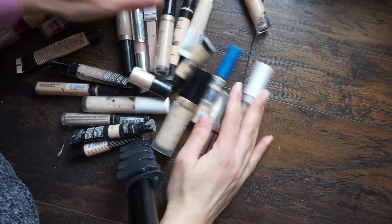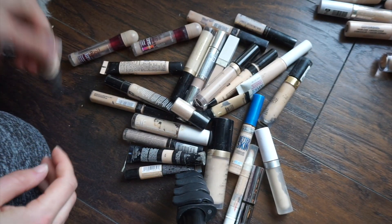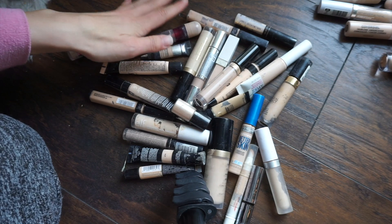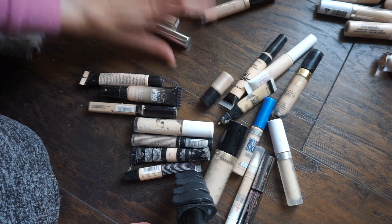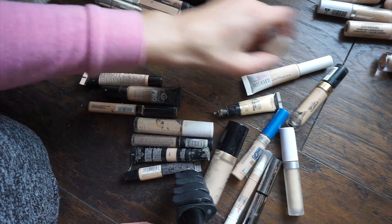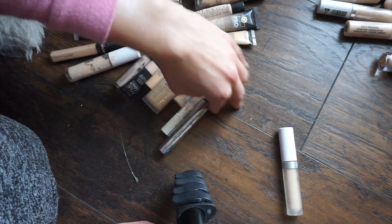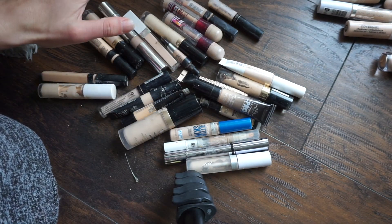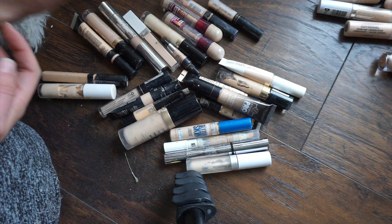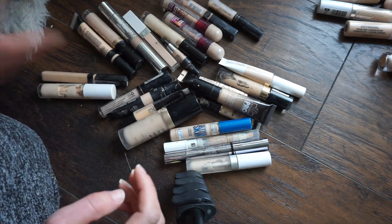Here is my declutter pile! I feel like I did an amazing job — not to toot my own horn, but I got rid of tons. Let me count: I got rid of 25 concealers! I feel so good about this. I had stuff in here that was literally years old, so getting rid of all these feels great.